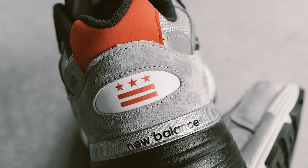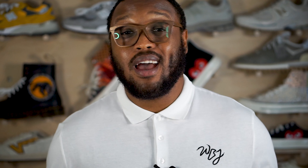DTLR and New Balance come together for a beautiful 992 model that encourages wearers to discover and celebrate the DC area. The black and gray suede works perfectly with those hints of red that accent the DC flag on the heel. I'm a little bit biased because I'm from the area, but that also makes me a good judge of this collab. Now if you're from the DMV area then you already know we're no stranger to New Balance, especially the 992.